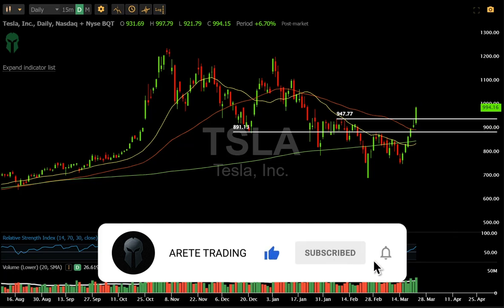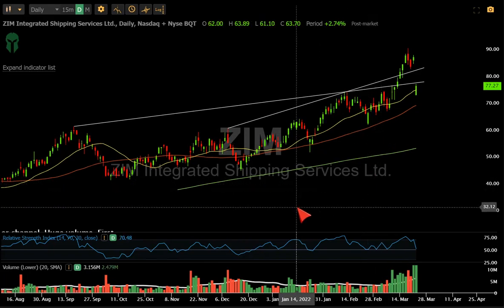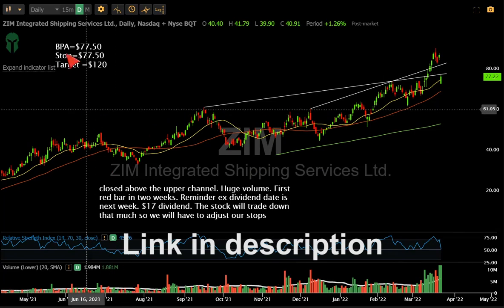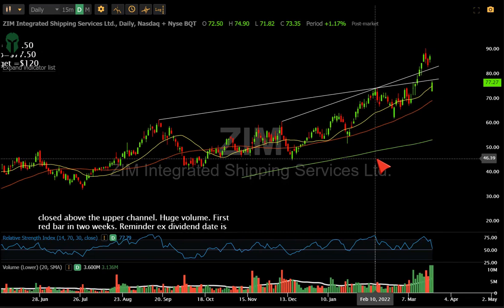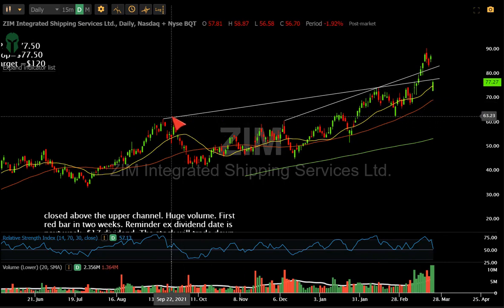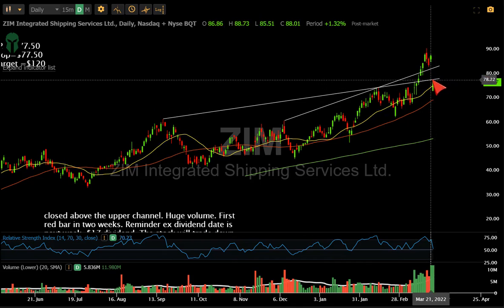ZIM was one we were all waiting on for the dividend. If you follow along in the newsletter — there's a link in the description to follow along for free — this is where we started buying it at 77.25. We got the dividend of $17 today, so obviously we're up over 20%. Just watch these levels — wedge lines and upper channels can flip and become resistance points, and we stopped right there.